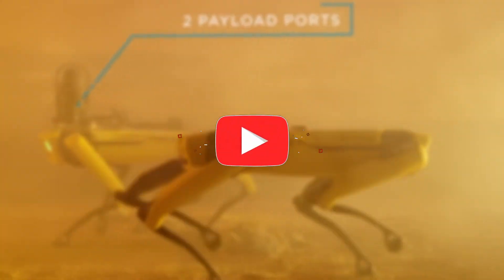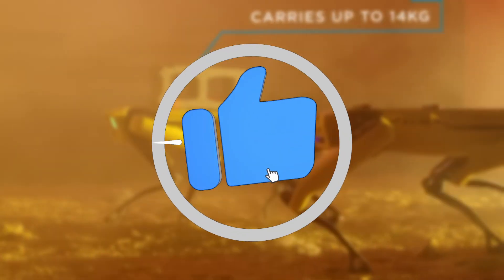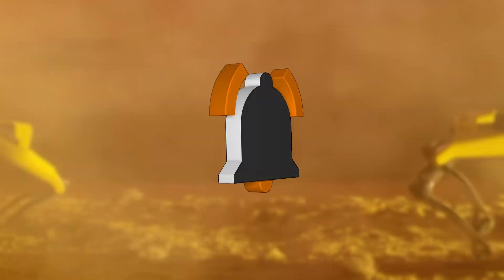Before watching the rest of the video, please subscribe, like, and hit that notification button to support us in making more videos. Let's get started!